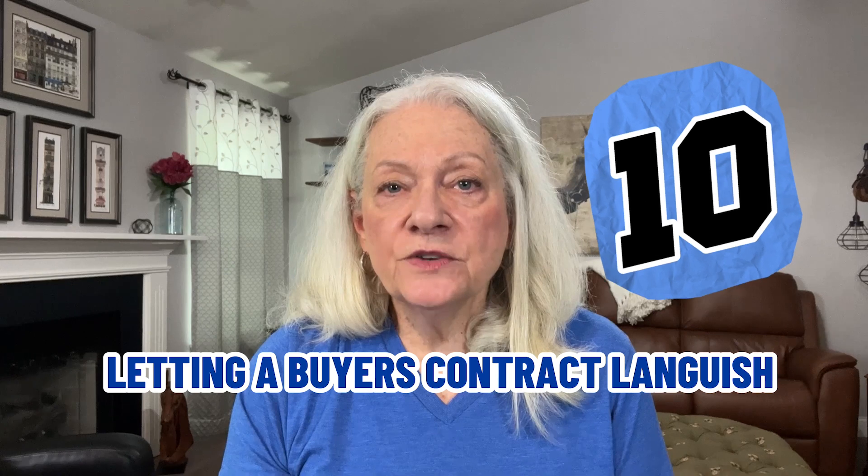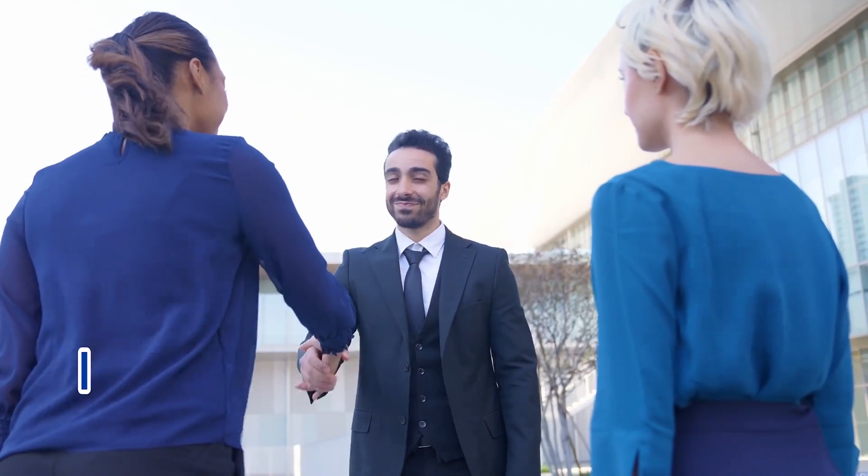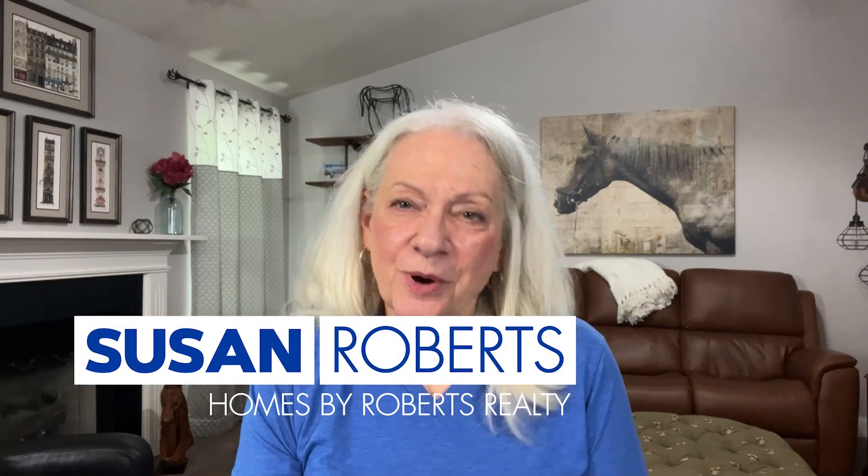And lastly, mistake number ten: letting a buyer's contract languish. One of the most important moves you can make is to reply immediately to an offer. When buyers make an offer, they are right then in the mood to buy. Moods change and you don't want to lose a sale because you stall in replying. We'll work together — let us help you sell your house without a misstep. Working together will avoid the common and not so common mistakes. Signing off, it's Susan Roberts with Homes by Roberts Realty, brokered by eXp. See you on the other side of the sale.